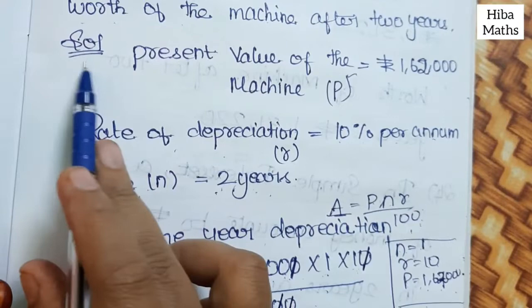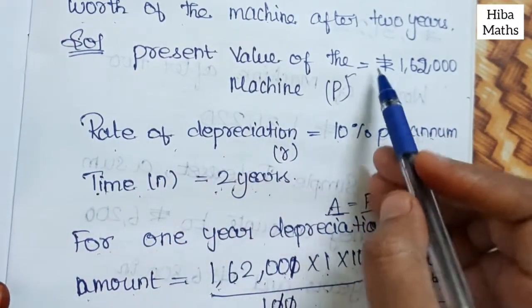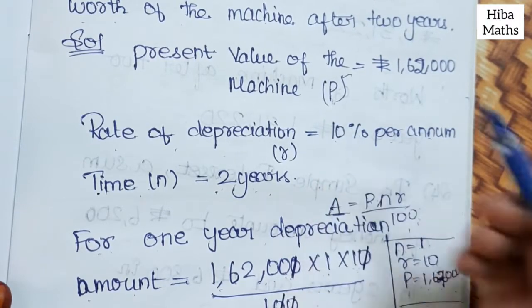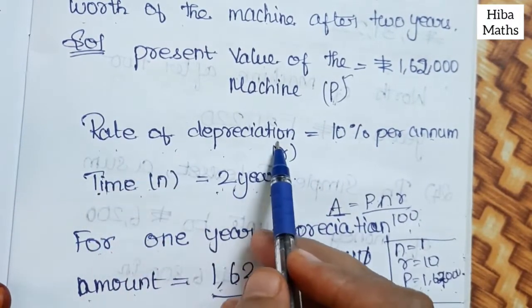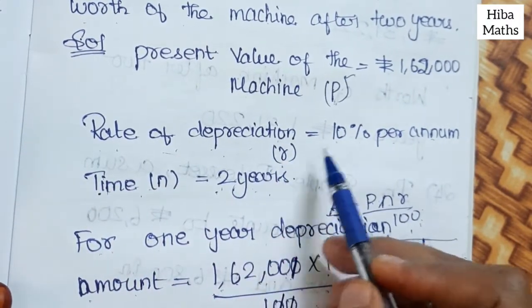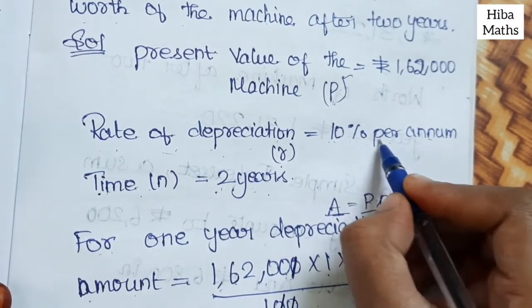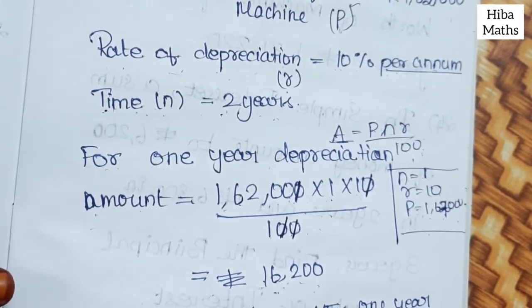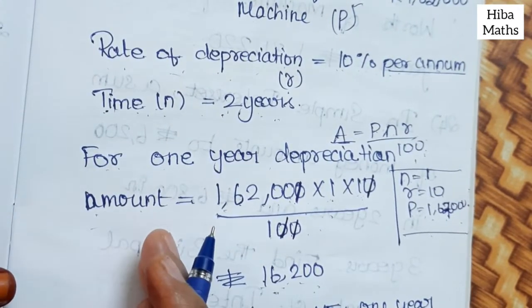In the solution: the present value of the machine is Rs. 1,62,000. The rate of depreciation is 10% per annum. Time is 2 years.